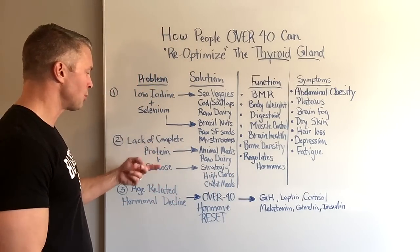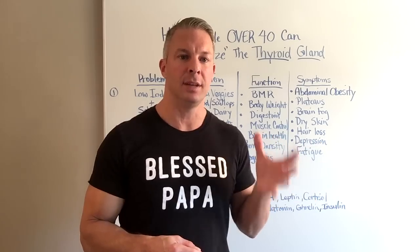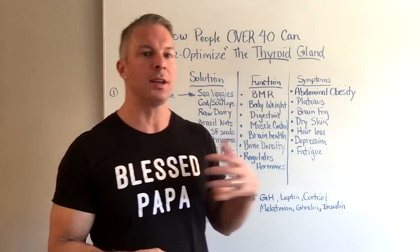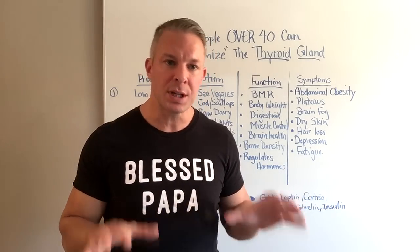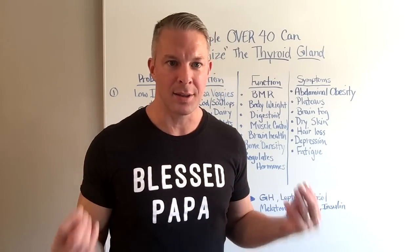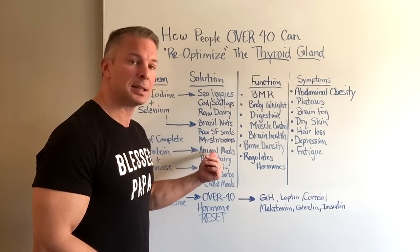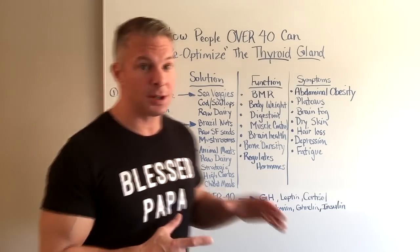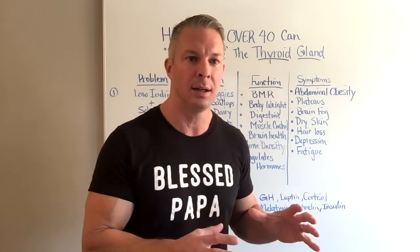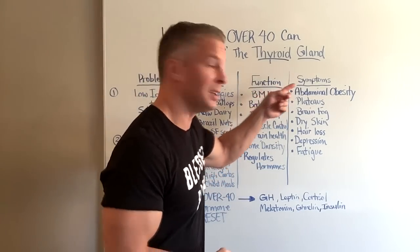The second problem is lack of protein and glucose. The lack of protein is especially a problem with the popular plant-based vegan and vegetarian diets. Although they can be very healthy in certain ways, the protein quality is so low that research shows the liver won't respond to the thyroid. So if you're vegan or vegetarian, my recommendation is to buy a high-quality, complete plant protein powder to increase the protein quality of your diet and avoid a lot of these negative side effects.